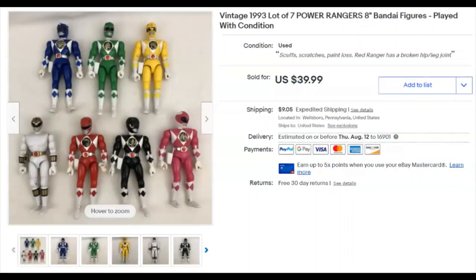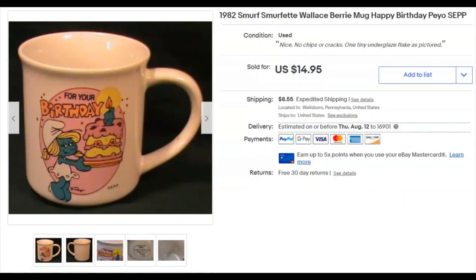Next, Power Rangers. These came in a bag of toys — the whole bag cost me five dollars, so everything else in the bag was basically free. I attributed five bucks to these. I listed them June 10th, they sold July 2nd for $30 plus shipping. And I remember the Red Ranger had a broken leg — I did take pictures of that.